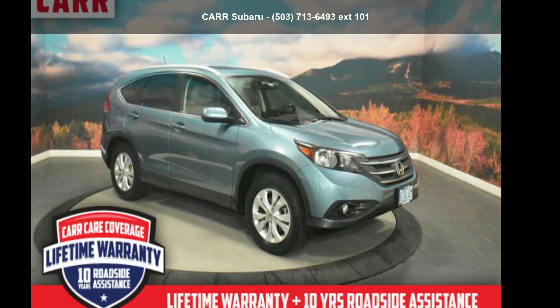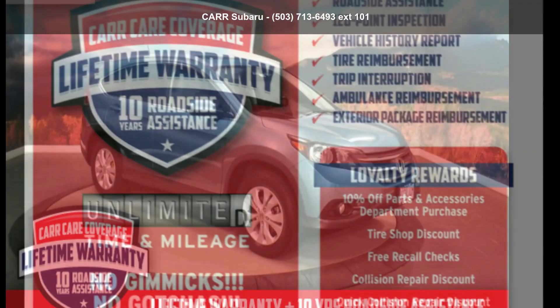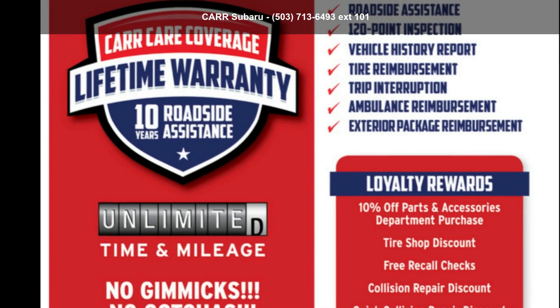Presenting the Honda 2014 CR-V 5-Door XL. If you are looking for a first-rate auto, this one could be yours today.